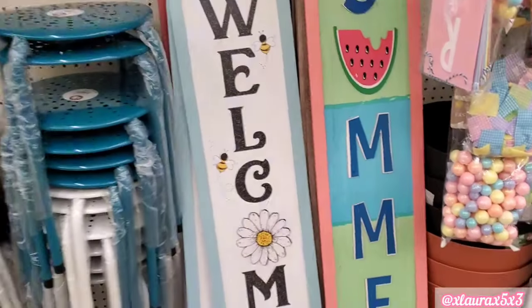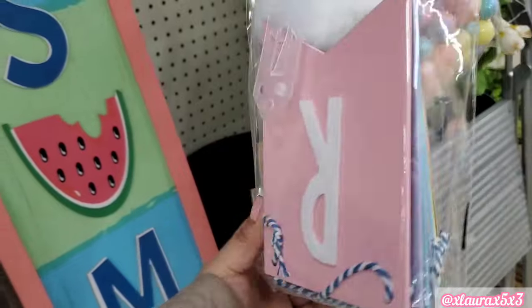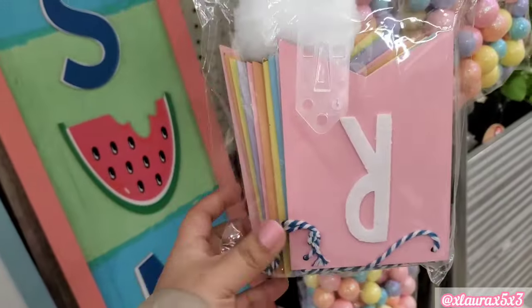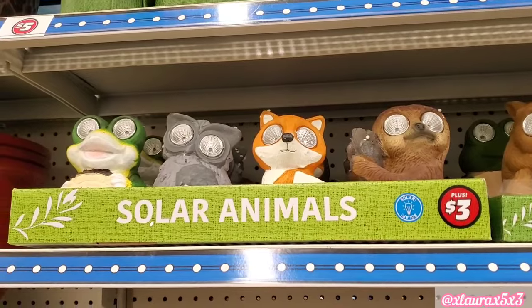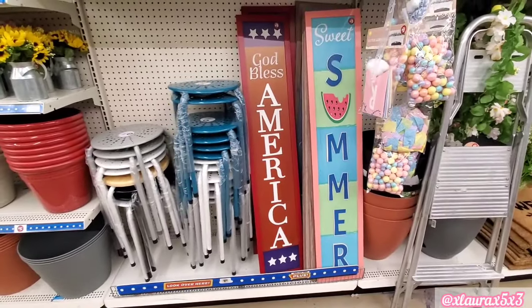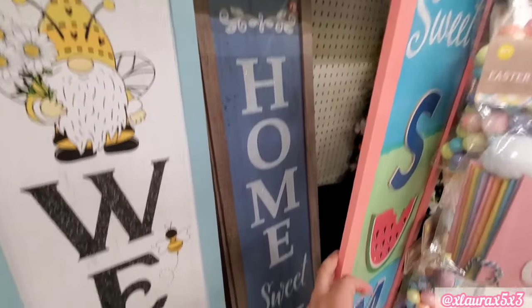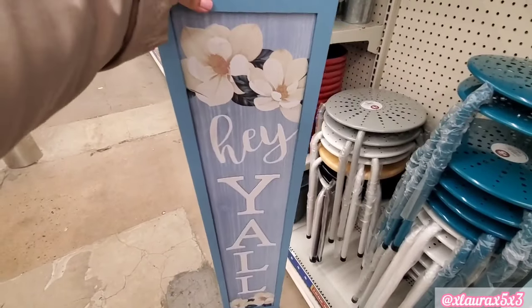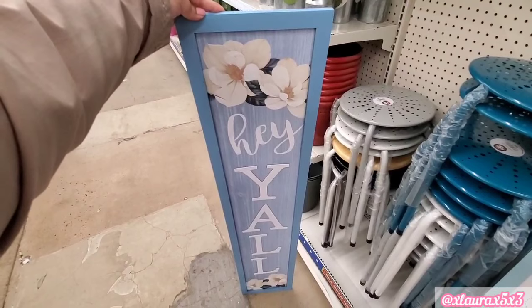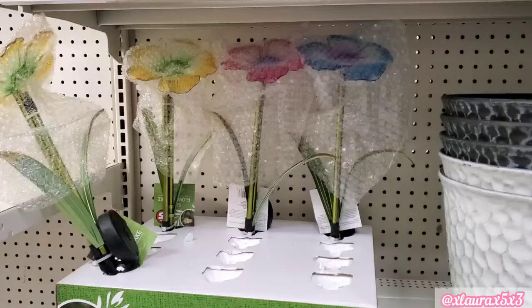Look at these porch signs — 'Sweet Summer' and 'Welcome.' Those were $5. This garland was pretty nice — it did feel very sturdy. It just says 'Happy Easter' for $3. The solar animals are out, $3, very similar to the ones we can see at Family Dollar. They also have 'God Bless America' at $5. I did spot another one in the back that says 'Home Sweet Home,' and one that says 'Hey Y'all' with pretty magnolia flowers.